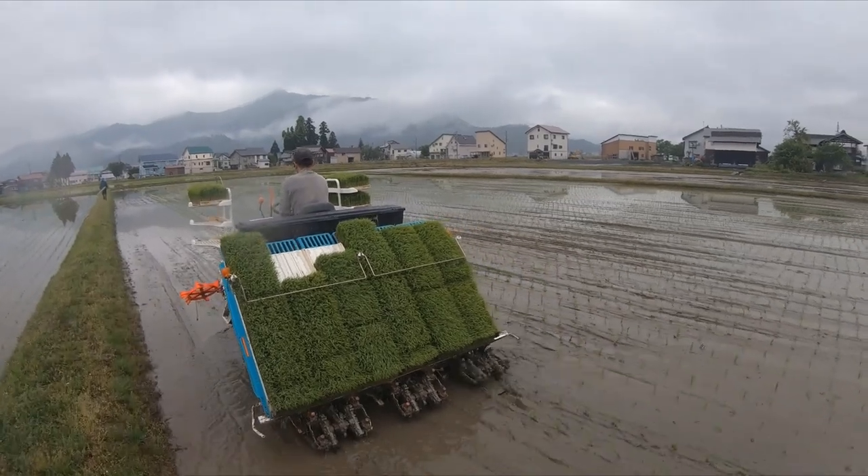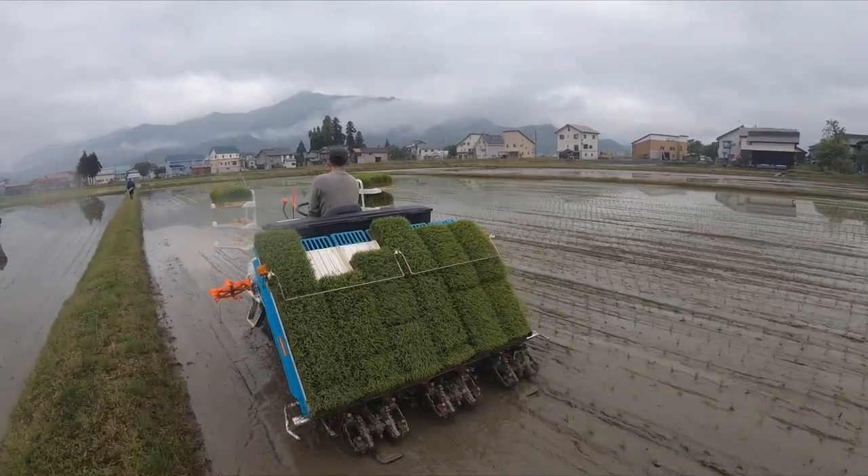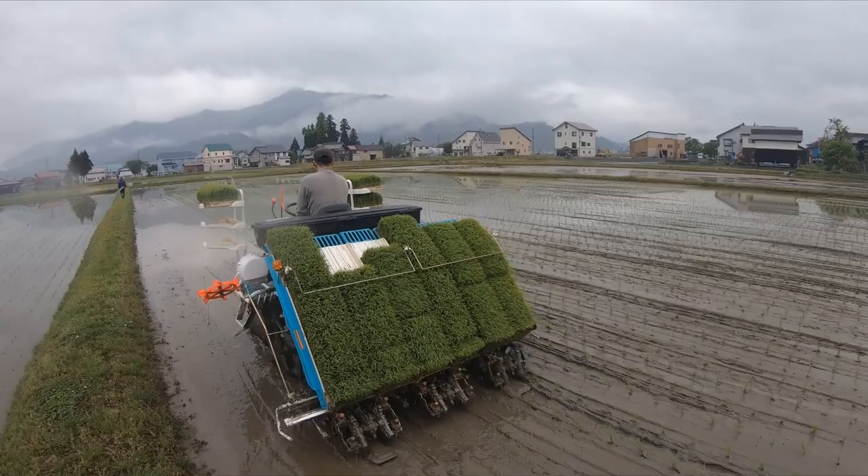This past May, we gave planting a try, so it was only fitting that we finish what we've started and harvest the fruits of our labor.